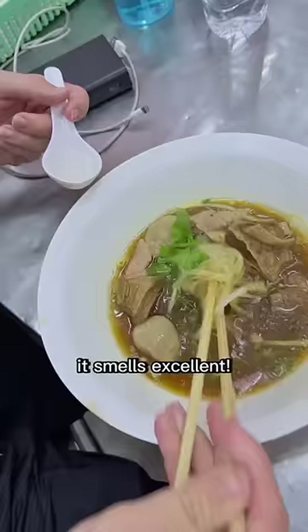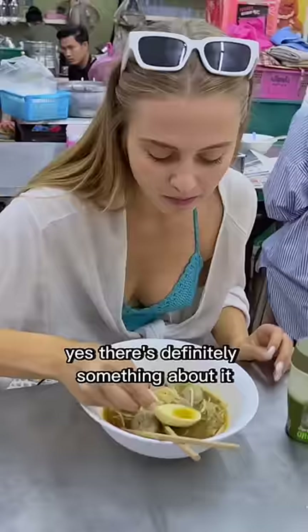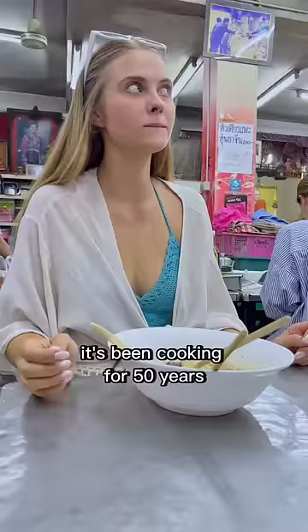Mmm, it smells excellent. And as for the taste — yes, there's definitely something about it that feels like it's been cooking for 50 years.